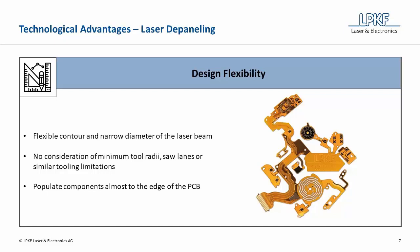The laser beam is characterized by a narrow diameter beam spot and flexible contour positioning and movement. During the design process of the printed circuit board, a consideration of minimum tool radii, saw lanes, or similar tooling limitations becomes far less important. Curved edges or odd angles, which are not possible with a saw blade, are easily cut with the Galvo Scanner beam positioning system. In addition, components can be placed to the edge of the PCB without risk of damage during the depaneling process.